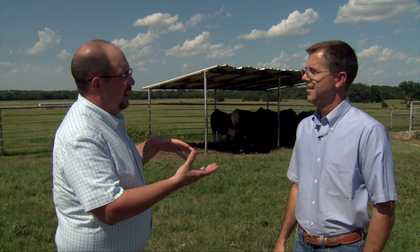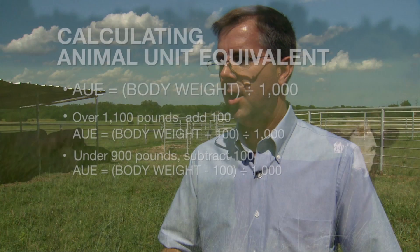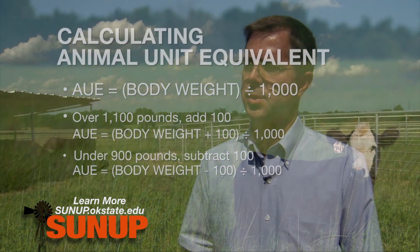Not many 1,000 pound cattle are out there. How do we make the adjustment for, say, a 1,400 or 1,500 pound cow, or a calf? A critical nuance of that concept is that a 1,000 pound cow consuming 26 pounds of forage is 2.6% of her body weight. It turns out that many experiments demonstrate that smaller calves actually consume more as a percent of their body weight, while larger animals — 1,400 to 1,500 pound cows, 2,000 pound bulls — consume a smaller percent of their body weight.